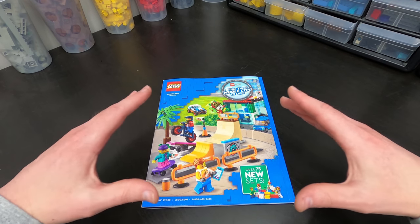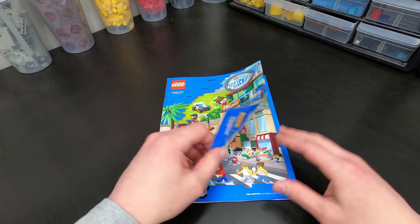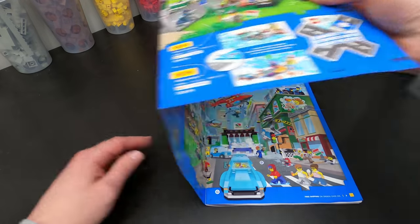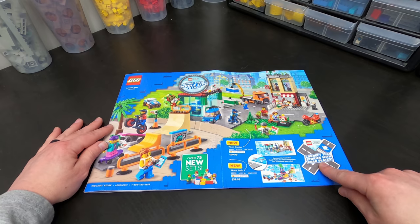I'm gonna look at this more as a fan of LEGO for all ages. So I will say over 75 new sets and maybe 20 or so good ones. We open up the cover here — it was an extended cover. Check this out. Really featuring these new road plates.